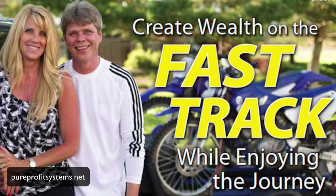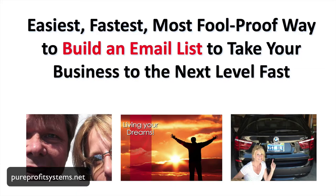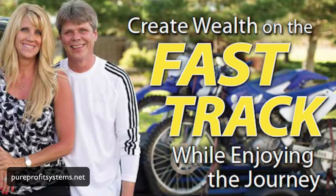Rob Thor rants about everything related to making money. The easiest, fastest, most foolproof way to build an email list to take your business to the next level fast.